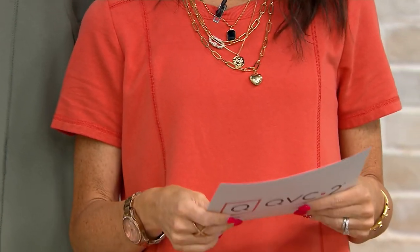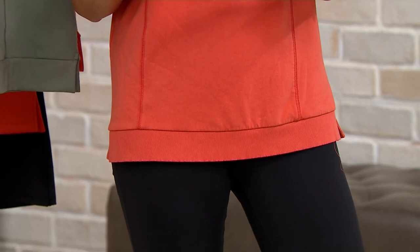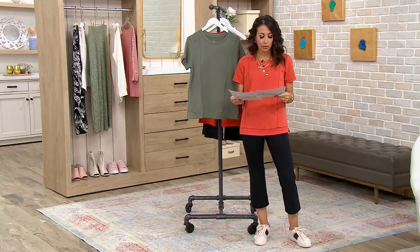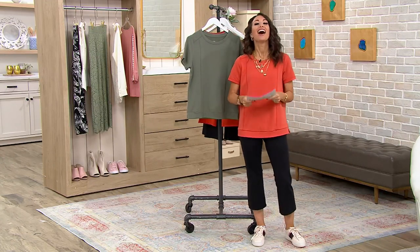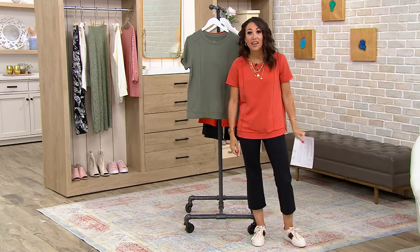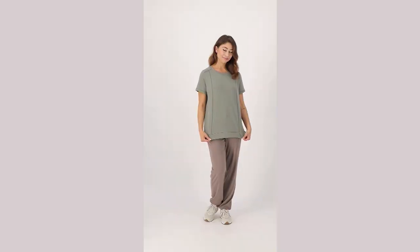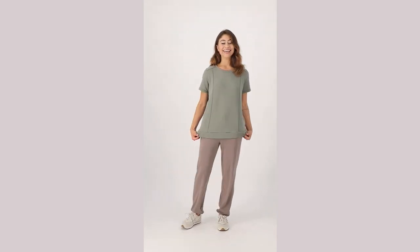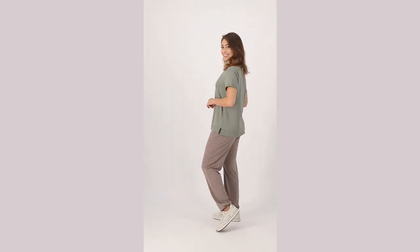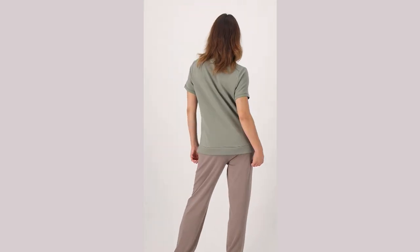This one started at $49.92 — wait, actually it's even better. 51% off. It got even better. Started at $52. The clearance price today is $24.98. Can you believe that? You're saving more than you're spending. You are saving $27. The clearance price is $24.98 — saving more than you're spending.